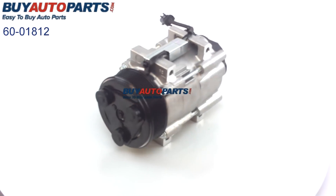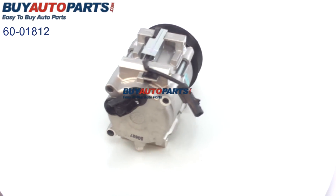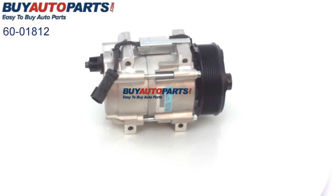Looking closer at this OEM compressor, you can see it's a direct fit replacement. All of the factory mounting and electrical connections are the same as the compressor you're pulling off your vehicle.